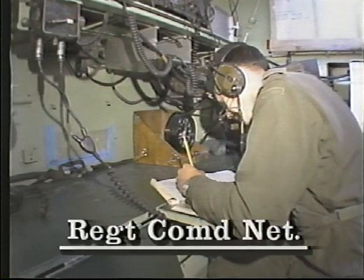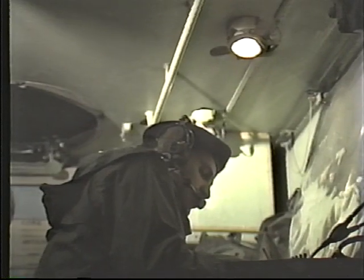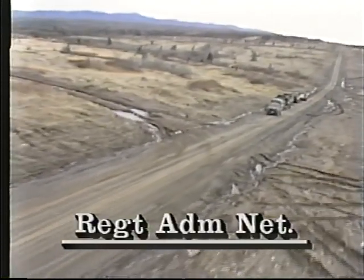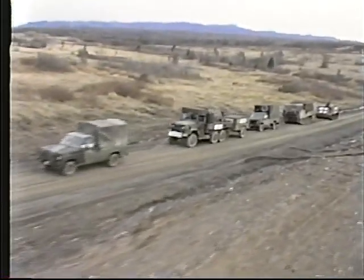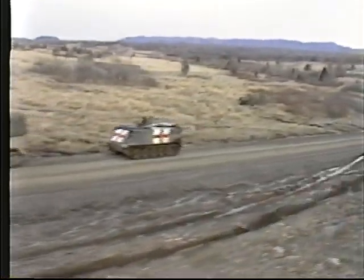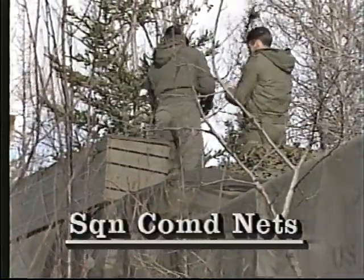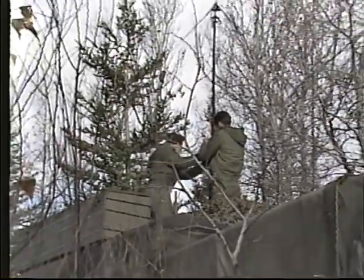The regimental command net incorporates a secure speech capability. It is controlled by the regimental headquarters and is monitored by the squadrons and supporting arms representatives. The regimental administrative net is normally run from the headquarters squadron command post and is used to coordinate the regiment's administrative requirements. The squadron command nets include all the fighting vehicles of the squadron, supporting arms representatives, and A1 and A2 echelons.